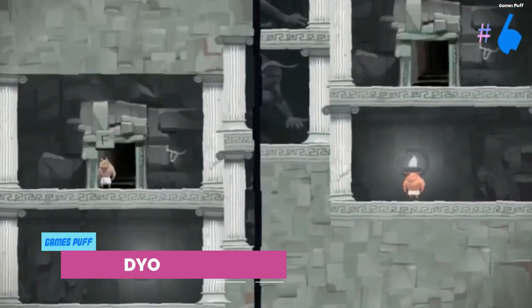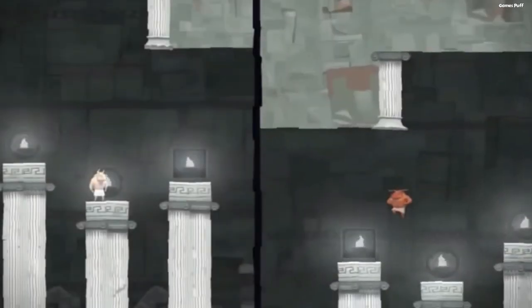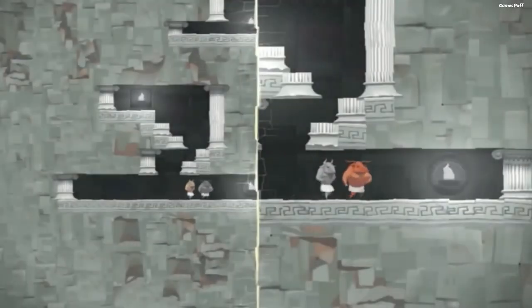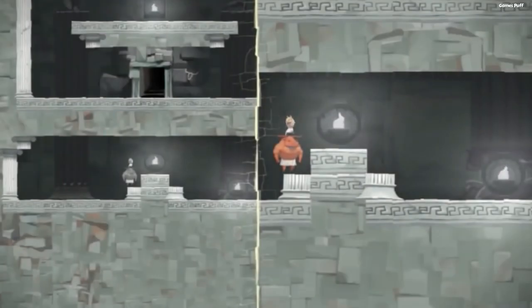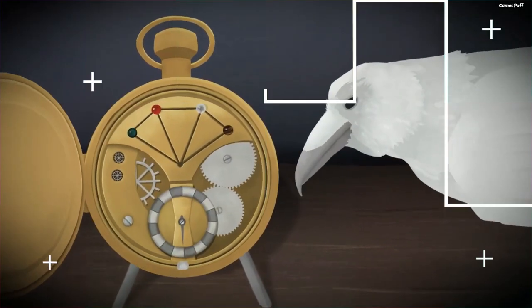Number 6: D.Y.O. In D.Y.O., two individuals play as minotaurs, completing riddles to escape a cursed labyrinth. There is a split-screen, like in many co-ops, but players may alter it to assist in solving the puzzle. The split-screens may be combined, and the characters can move from one to the other.